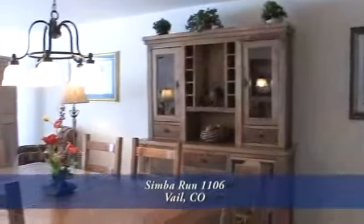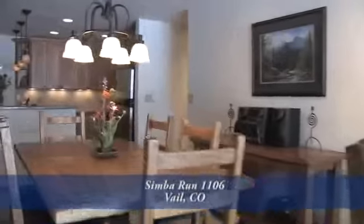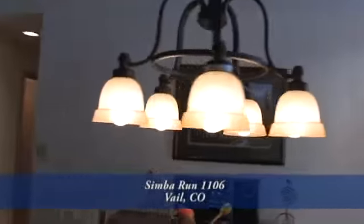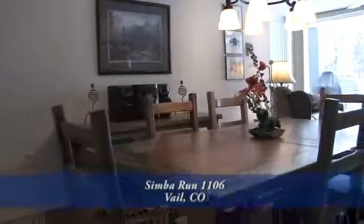Adjoining the kitchen is the formal dining area. It's large enough to easily seat six to eight guests. There's a contemporary chandelier above the dining table. The lighting, flooring, hand-troweled walls, and carpeting are also new in this condo.